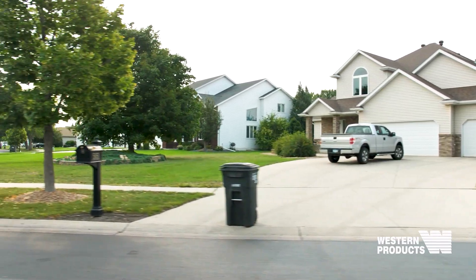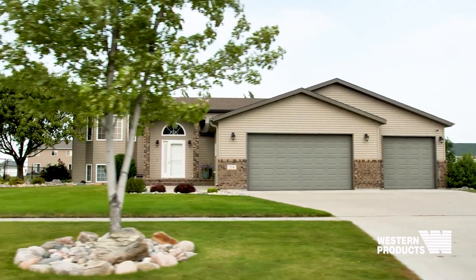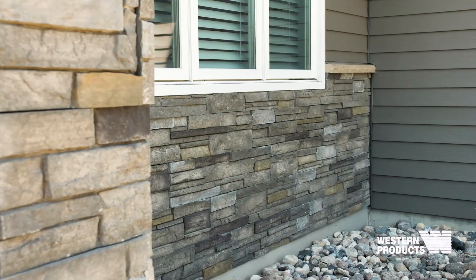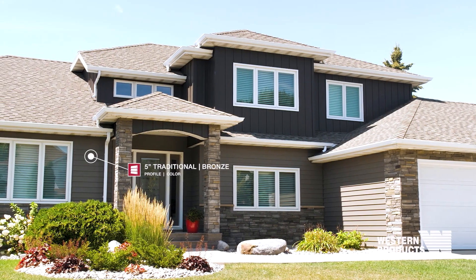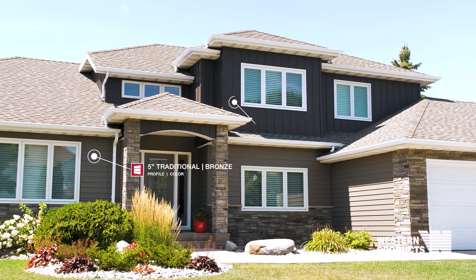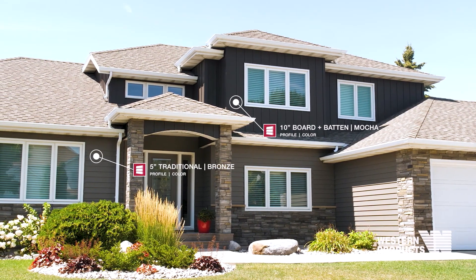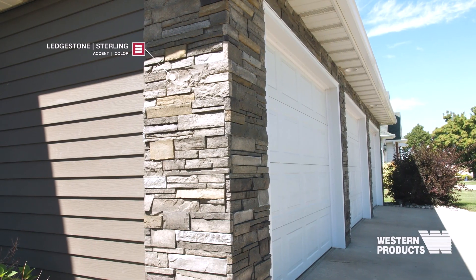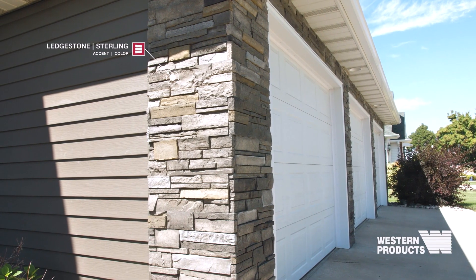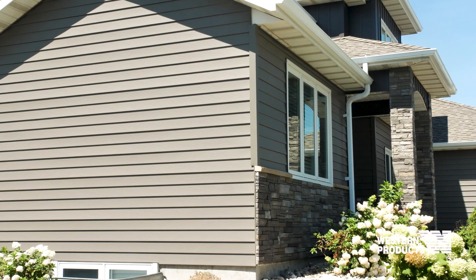We had driven around the neighborhood and looked at the newer houses — what was being currently built and what their finishes were like. Brady was very helpful. On this particular house, we installed United States Seamless Steel Siding. On the lower level, we did a double 5-inch standard lap in color bronze, and on the upper level we installed a 10-inch vertical board and batten in color mocha, along with Versetta Stone rock accents on the front elevation of the garage and the posts and front elevation of the house.